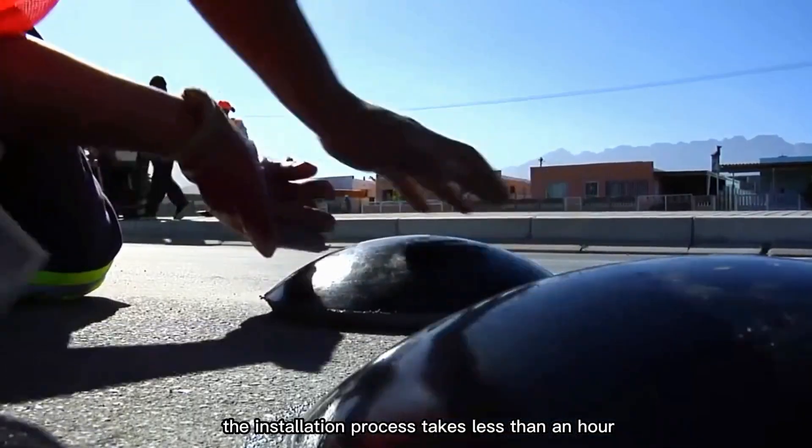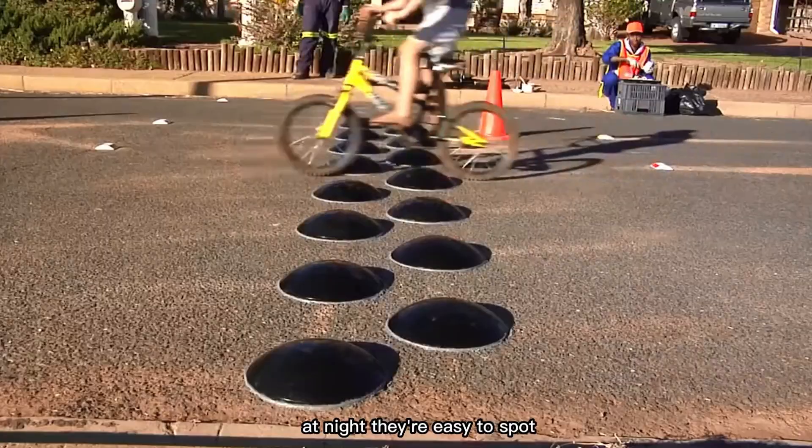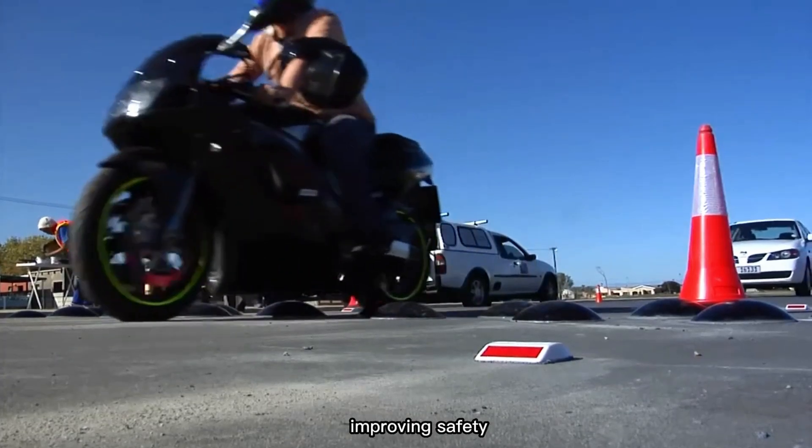The installation process takes less than an hour and costs about three times less than traditional speed bumps. At night, they're easy to spot because they reflect car headlights, improving safety.